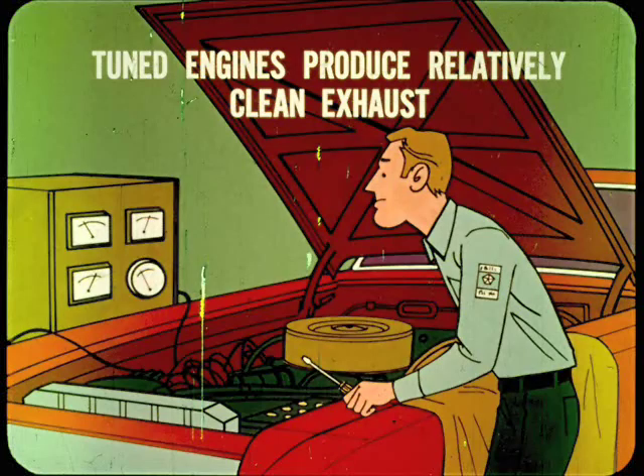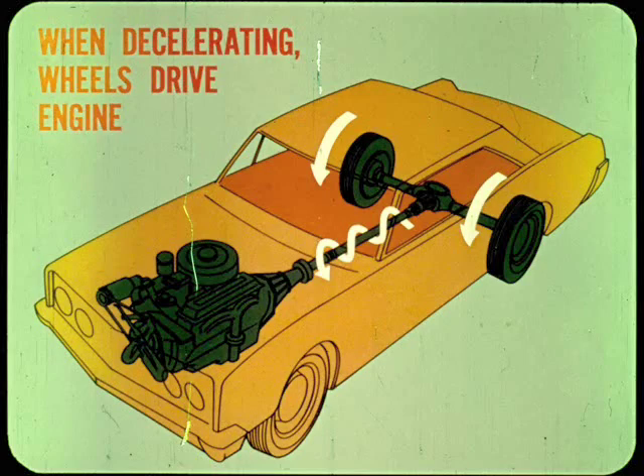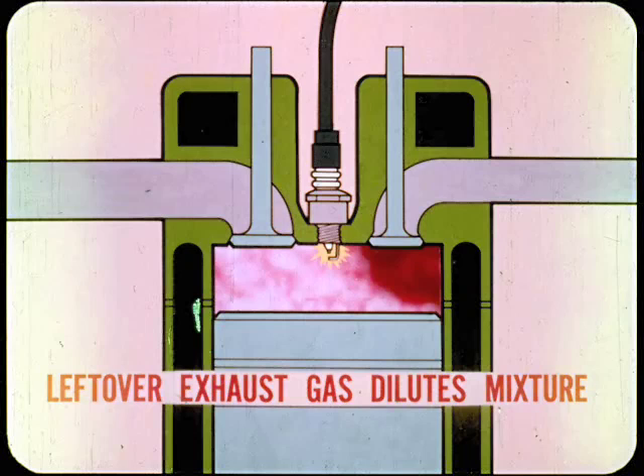Even without CAP, properly tuned engines produce a relatively clean exhaust under most operating conditions. However, the emissions increase when the vehicle is decelerating. When decelerating, the throttle is at idle position, but the rear wheels drive the engine faster than idle speed. The nearly closed throttle limits the amount and density of the mixture taken into the cylinders, making the mixture hard to ignite. In addition, leftover exhaust gas in the cylinders also dilutes the mixture, which as a result does not burn completely.